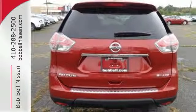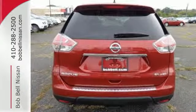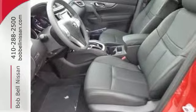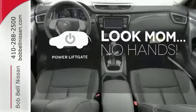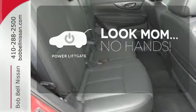Inside, you'll love the Bluetooth hands-free phone system, hands-free text messaging assistant, and easy flex seating system. Enjoy the hands-off ease of rear door operation with the power liftgate.